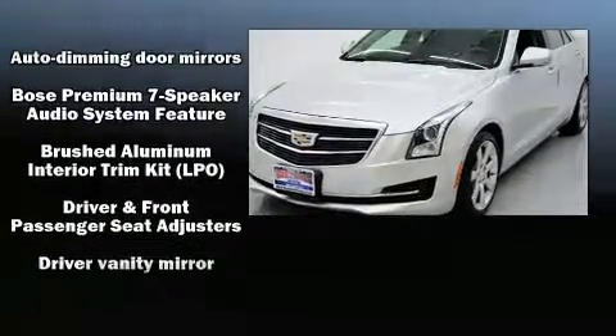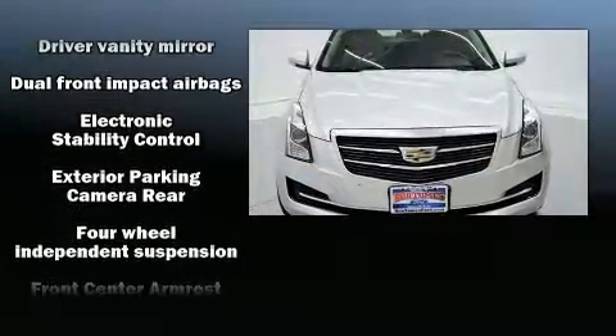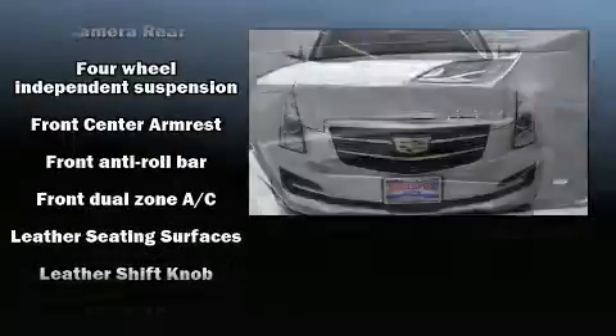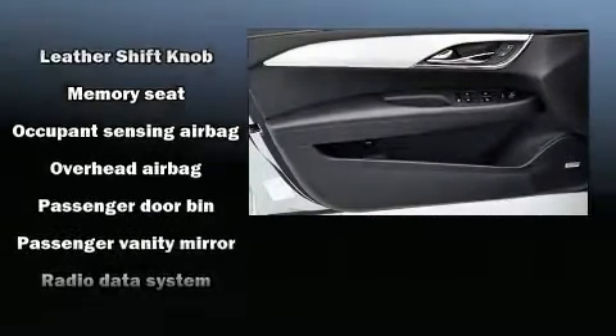Top features include leather upholstery, front and rear reading lights, a power seat, automatic dimming door mirrors, fully automatic headlights, power door mirrors and heated door mirrors, and more.